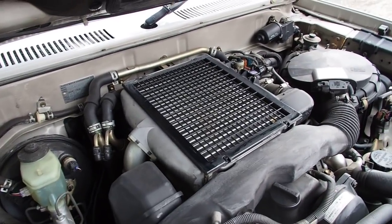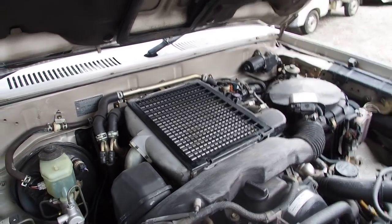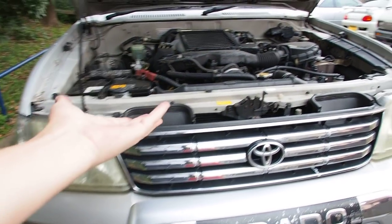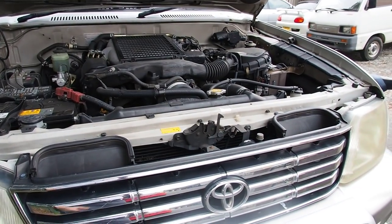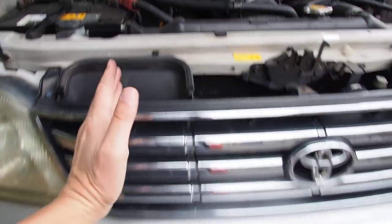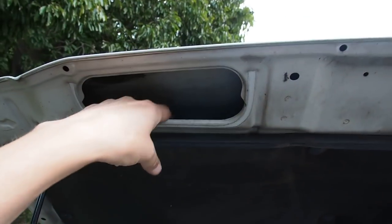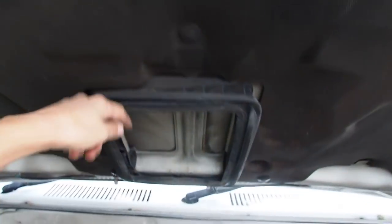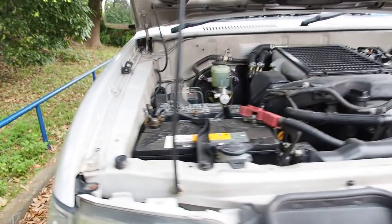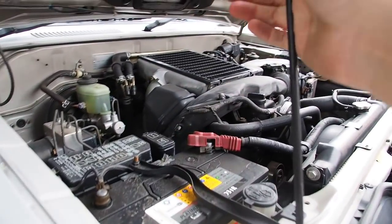The top-mount intercooler is cool, fed through a hood vent which comes in through the grill. The Hilux Surf has this engine too. The air goes in here into the intake and then into here through the intercooler. So the faster you drive, the cooler your intercooler will be.